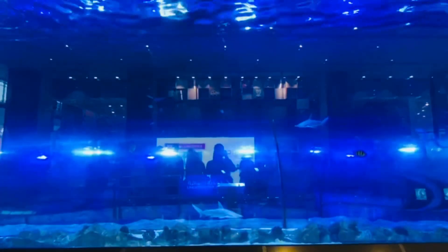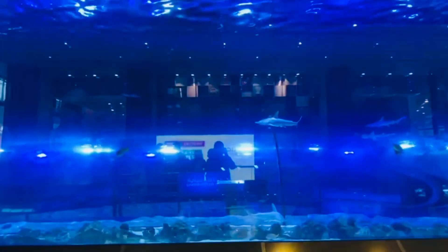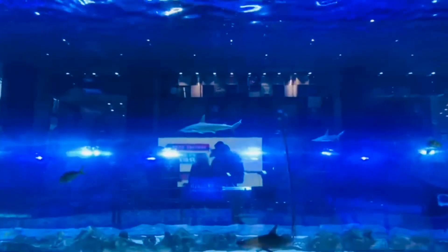Different colors — fishes and others. This is a very big aquarium, an underwater aquarium in Dubai Mall.